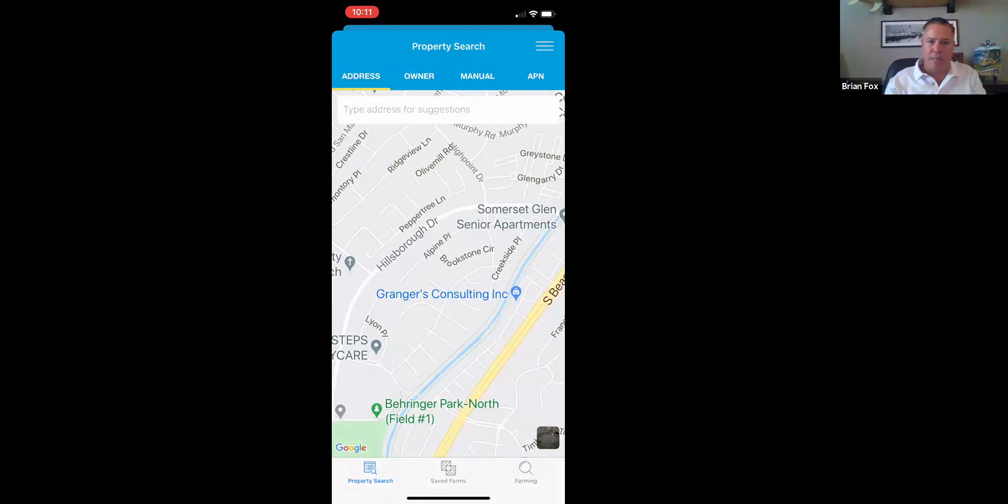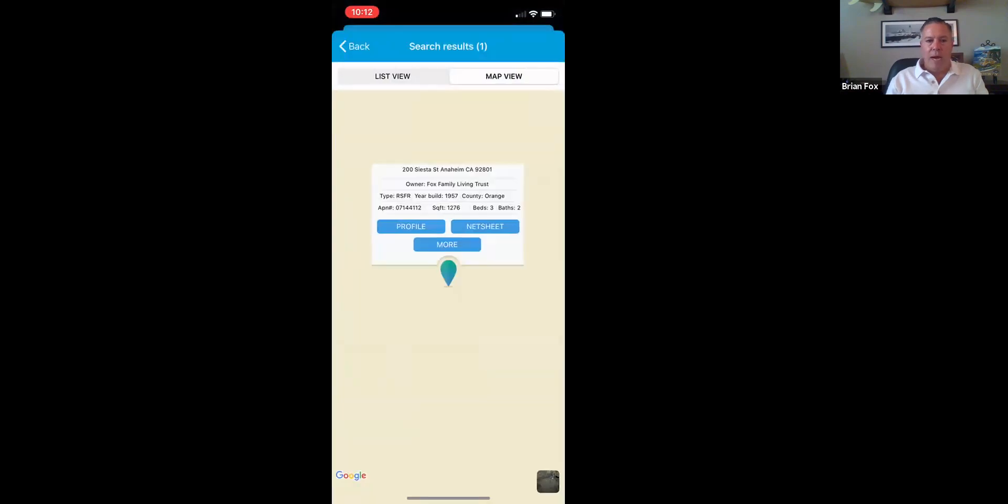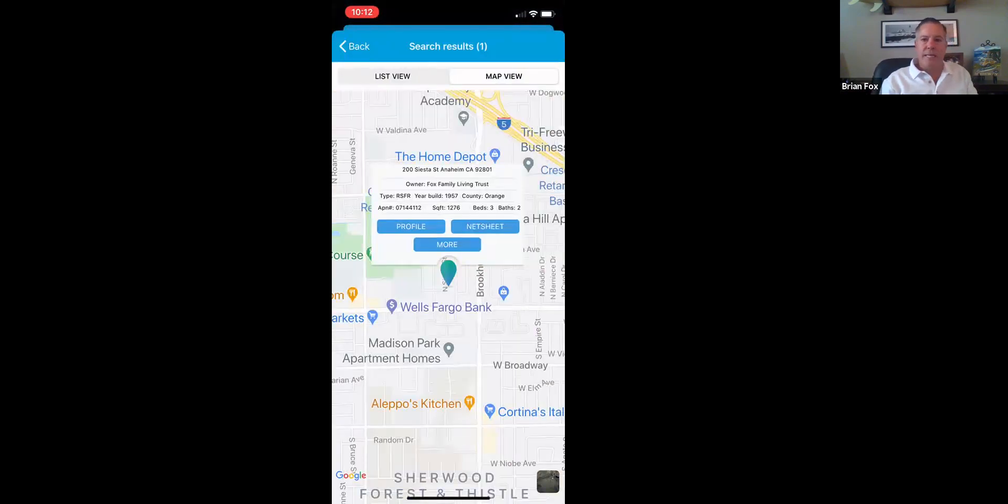Going back to the Property Search button — when you log in, this is what happens. Your client only has to log in one time. The next time they tap on the app, it remembers their password and email address and lands them on the site. Now that I'm on this screen, I can start typing in any address to find the property I want more information on. We use Google to speed up the process — so slow typers don't have to type the whole address. Google figures out where they want to go about 95% of the time before they finish typing.